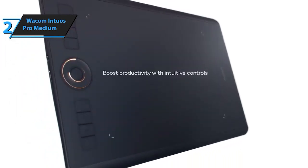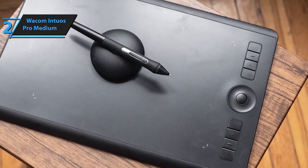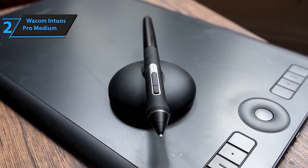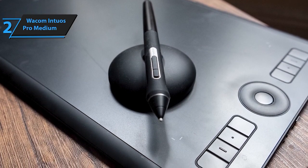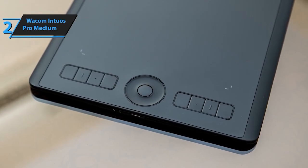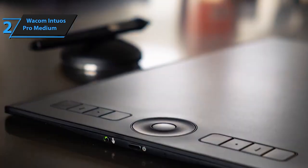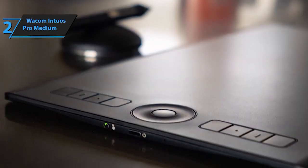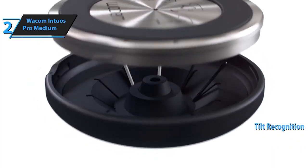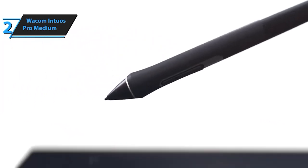Meet the Intuos Pro, utilizing cutting-edge Pro Pen technology for precise image editing, illustration, and design work. Its ultra-responsive Pro Pen 2 with 8192 pressure levels grants you hours of seamless creativity. Experience the freedom of a compact design and wireless connectivity with Bluetooth. Touch gestures, programmable buttons, and a sleek interface offer a personalized and versatile workspace. Boost your productivity with intuitive multi-touch gestures and customizable express keys. With 8 express keys, a touch ring, and pen-side switches, streamline your workflow and stay in the creative flow. Register your Intuos Pro and unlock a world of creativity — enjoy 3 months of Shapr3D and 3 months or 250GB of MASV file transfer, an exclusive offer for customers in the Americas.